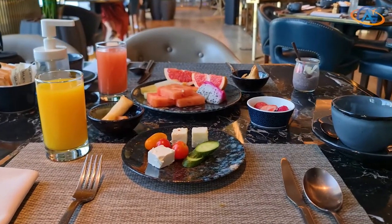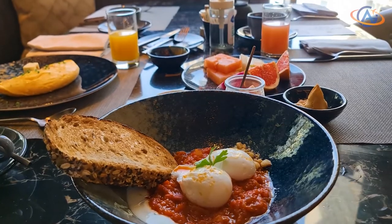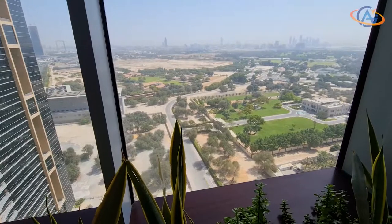Finally, the breakfast — a high-class selection which is always a pleasure to enjoy, not only inside but also outside with awesome views.